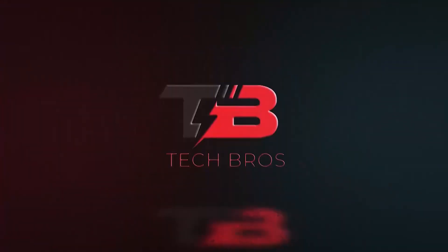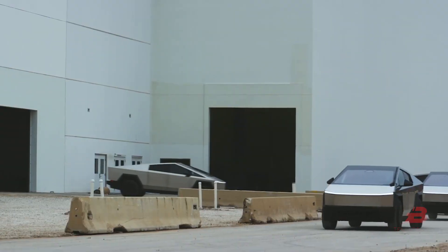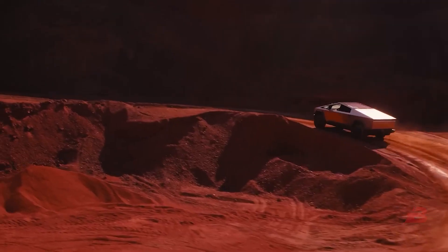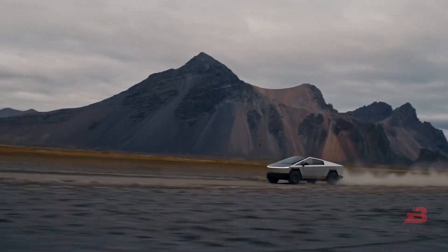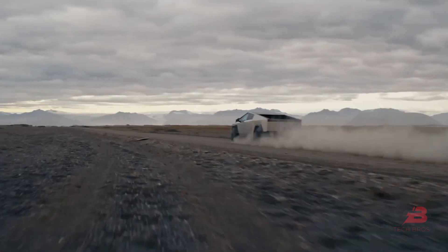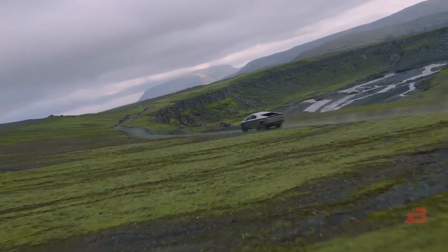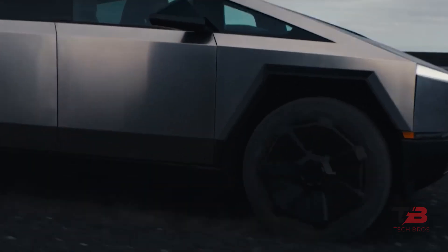Hey! Welcome back to Tech Bros. It's been an exhilarating journey, and today I'm thrilled to bring you an in-depth look at the Cybertruck. As the delivery event unfolds, it's hard to believe it's been days since the Cybertruck's spectacular reveal. The anticipation for this moment has been palpable, with orders speculated to exceed an astounding 2 million. Let's delve into the latest scoop on the Cybertruck's real-life appearance and all the extraordinary features packed into this futuristic vehicle.